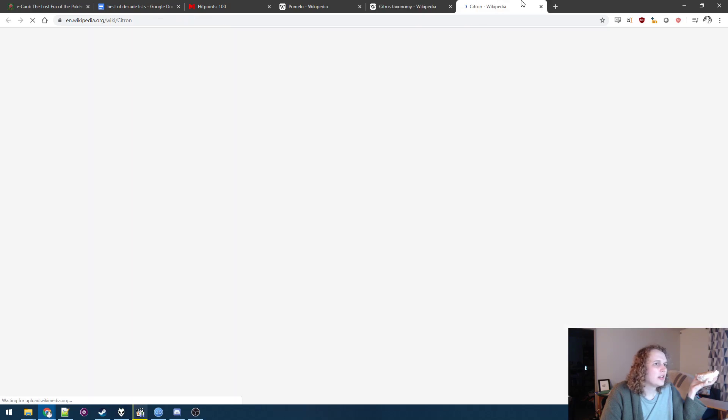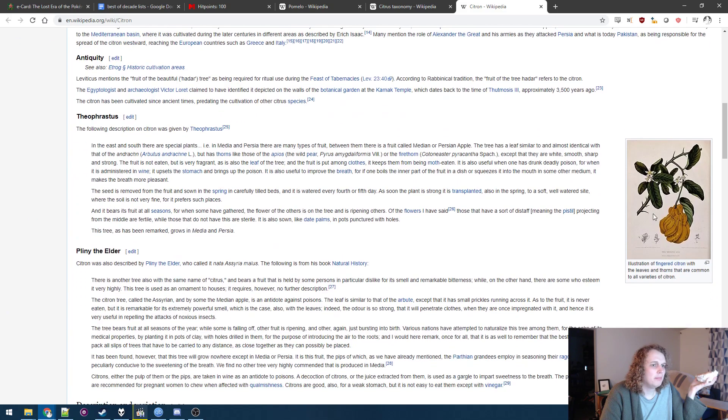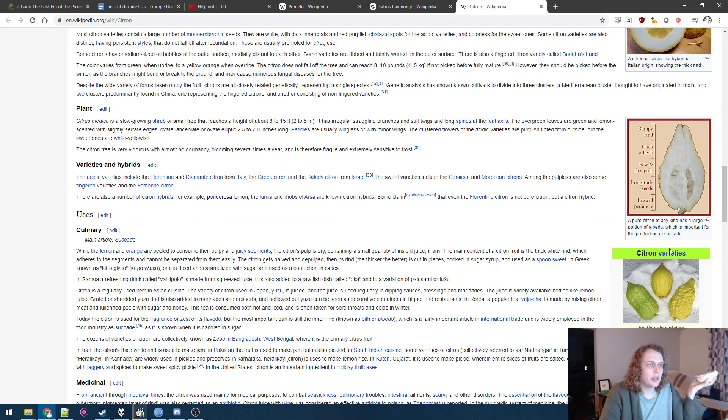Citrons — this is the one that turned into lemons. It's so bumpy and stuff. The fingered citron. So the rinds in general are just way, way, way more thick.